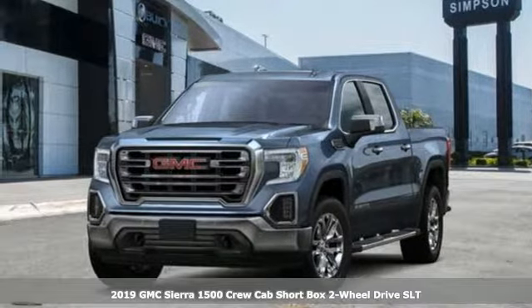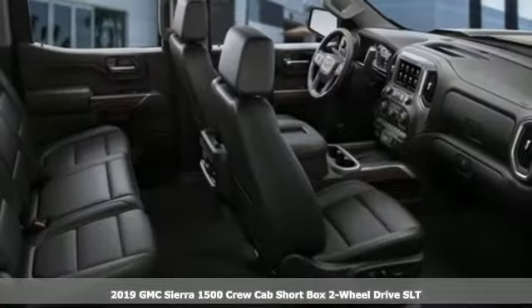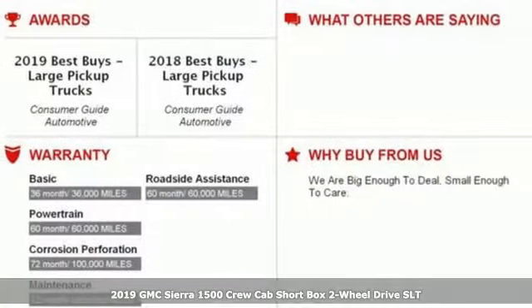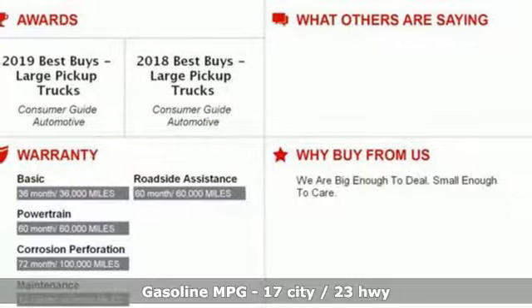Here's a new 2019 GMC Sierra 1500. Take on rugged terrain and difficult tasks without giving up comfort, and it comes with all the amenities you need.